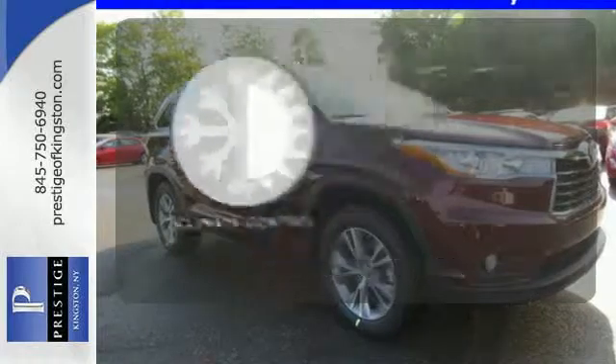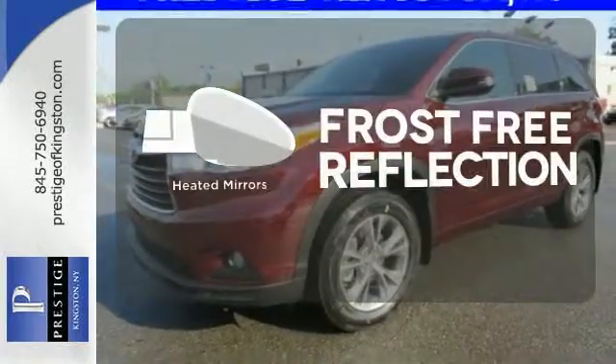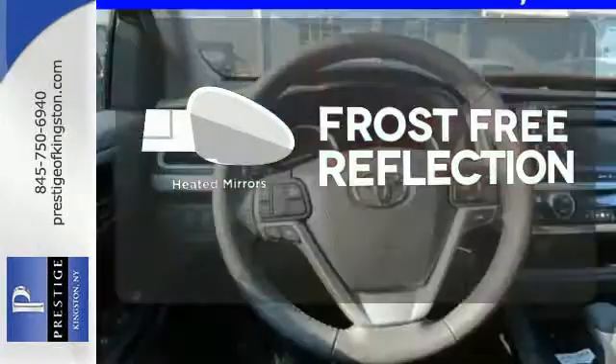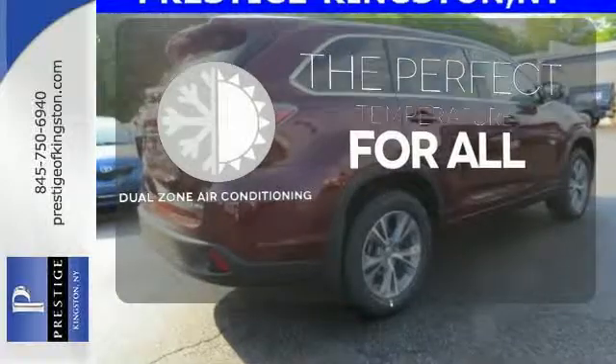Select the perfect temperature with the climate control. Say goodbye to the frost and never leave your car with the heated mirrors. It's too hot, it's too cold — not anymore with the dual-zone air conditioning.